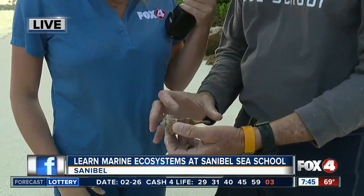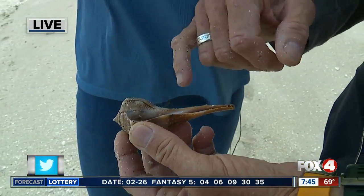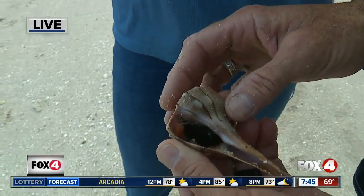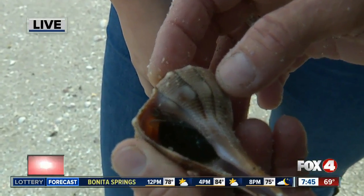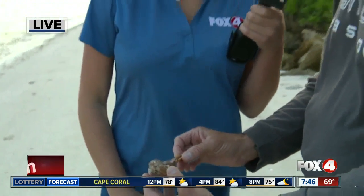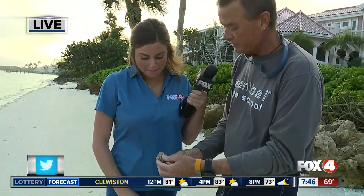We have a lightning whelk — this is a young lightning whelk. It's a mollusk, a snail, and this is a live lightning whelk. You can tell a live lightning whelk from a dead one. You can see there is a little trap door down in there, and ordinarily when it's out, its skin is black. This is an animal that crawls around in the sand and eats other clams. They are the creature that lays these big giant curly-Q egg cases that we find on the beach in the springtime. It's one of a very fantastic Southwest Florida natives.